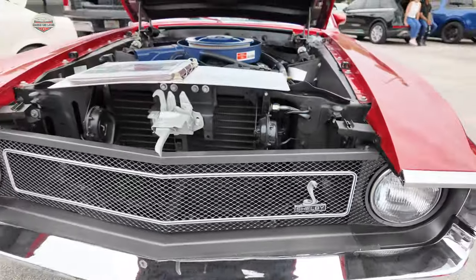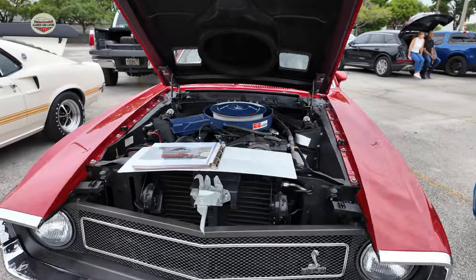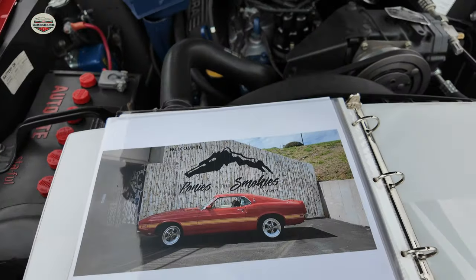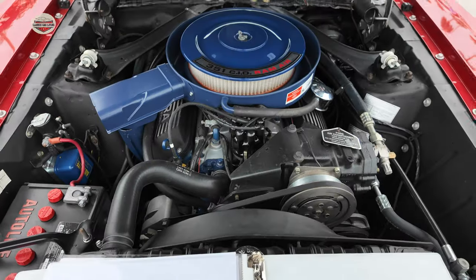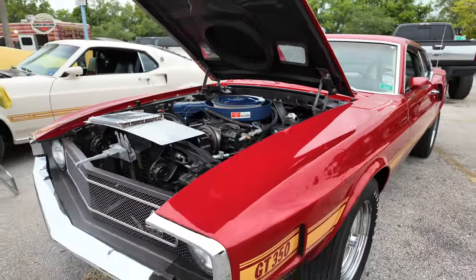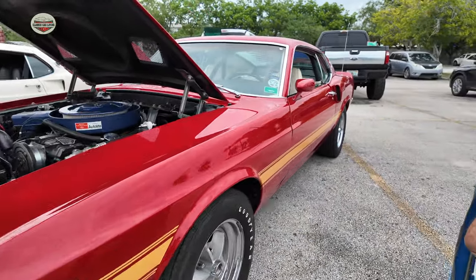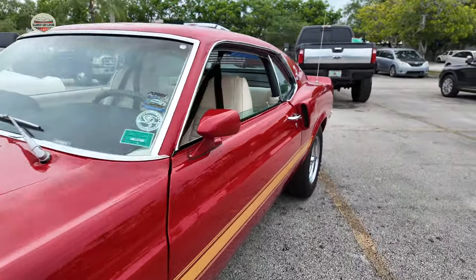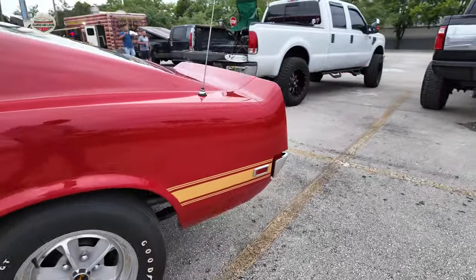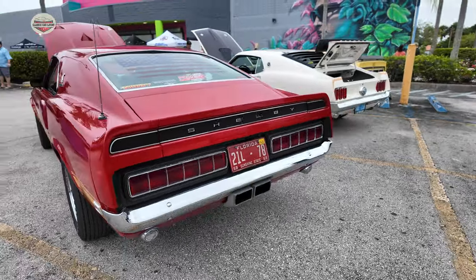Now this 1969 Shelby GT350 was an actual Hertz rent-a-car here in Miami. It was a nuts and bolts restoration. This thing is also concourse level. Beautiful. Check this thing out. That red just pops. That's a pretty cool story — the fact that it was a Hertz rent-a-car.